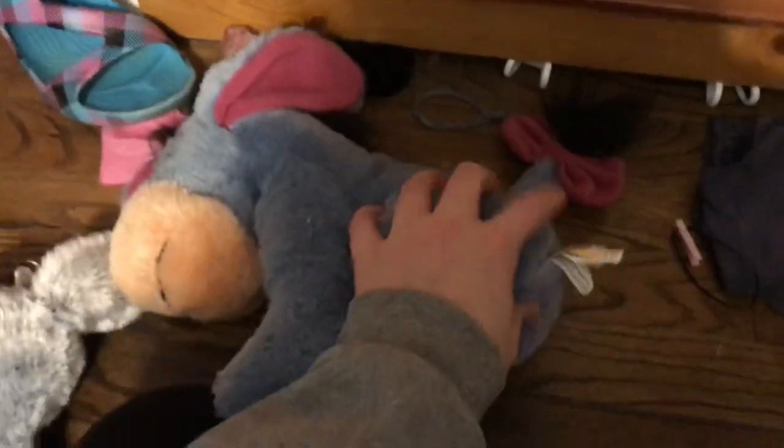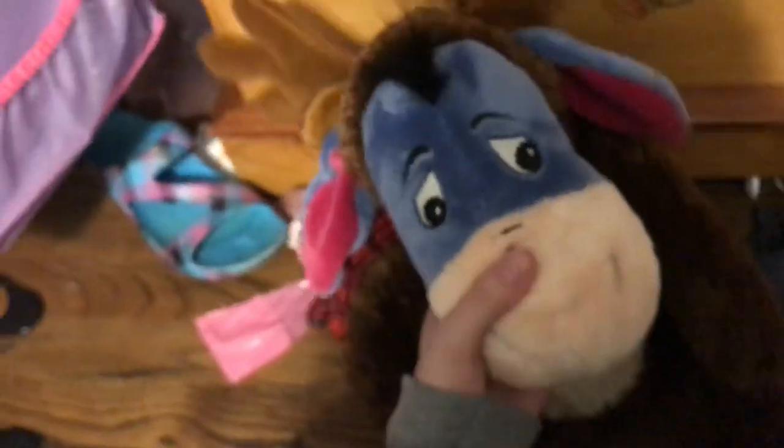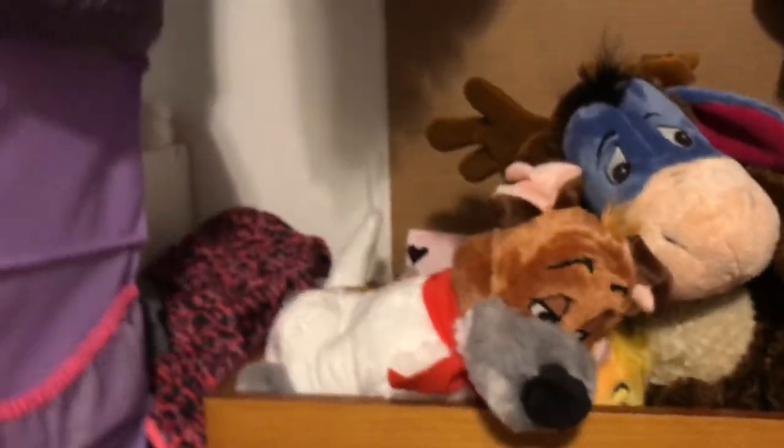This little Beanie Boo phone holder — you can put your phone in it and it holds the phone. Eeyore from My Friends Tigger and Pooh — not just from Winnie the Pooh, it's from My Friends Tigger and Pooh, which I watched all the time as a kid, but I didn't get this plush until last year. Husky Webkinz. And a Christmas Eeyore from Winnie the Pooh.